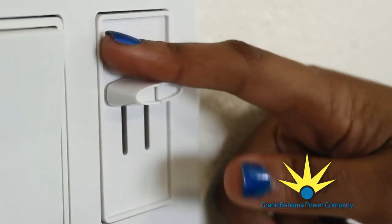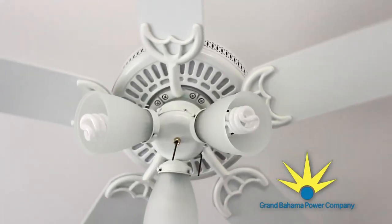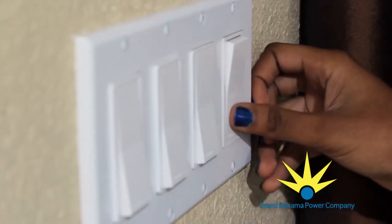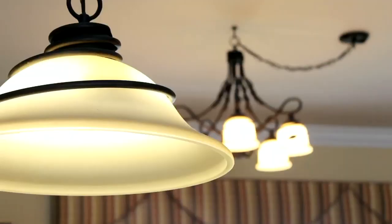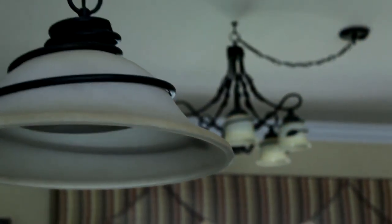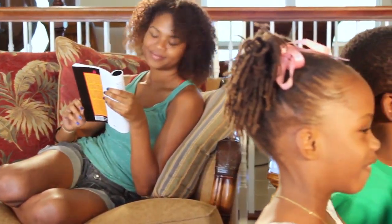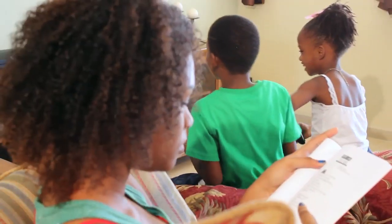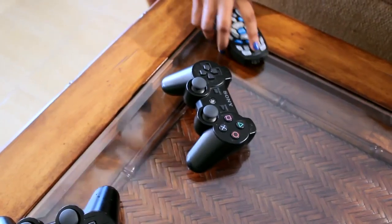Everybody in your house can help reduce your monthly electricity bill just by making small changes at home. Things like turning off lights around the house when they're not in use, turning off televisions, game systems, and cable boxes when you're finished with them.